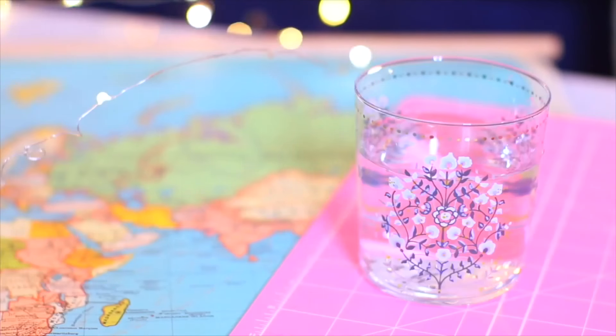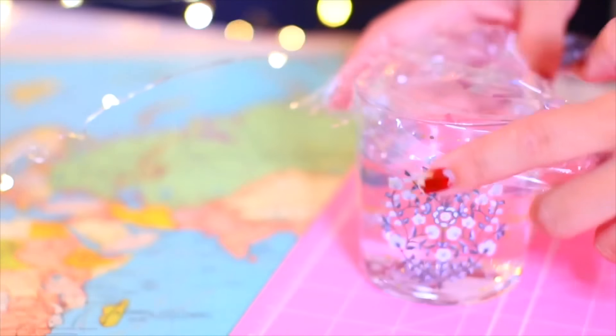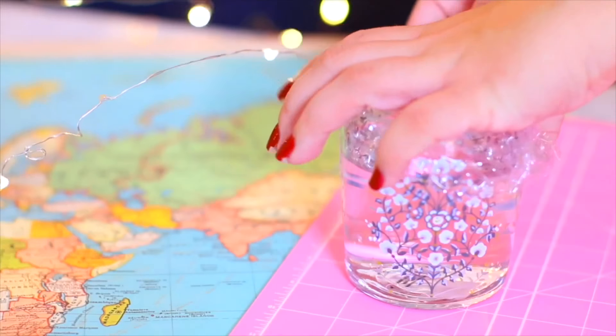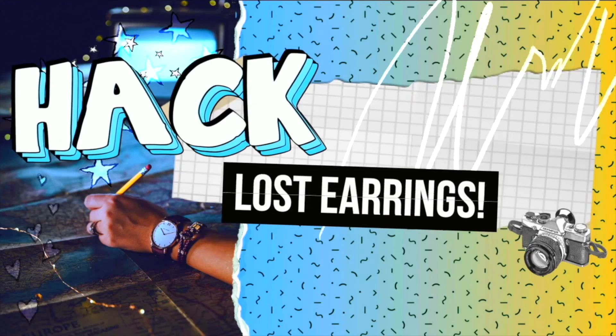On road trips, family members sometimes bring open glasses and it always stresses everyone out. Keep some plastic wrap in your car — it's just helpful to have anyway — and cover the drinks with it. This will hopefully prevent spills. It's not 100% guaranteed but it definitely helps.